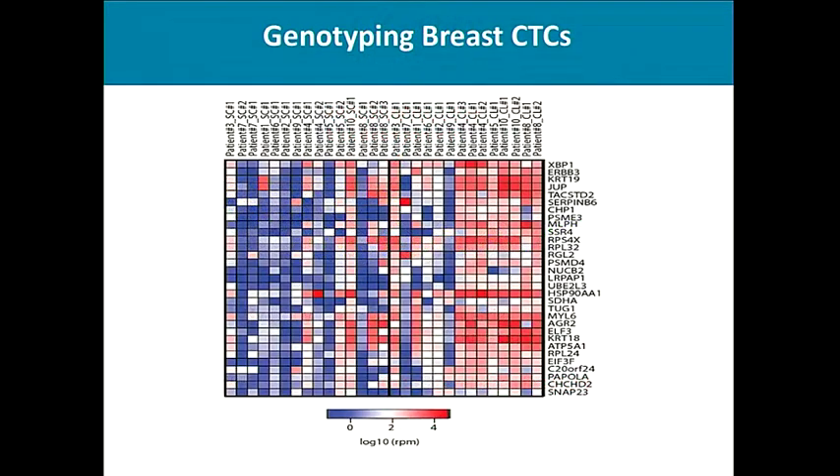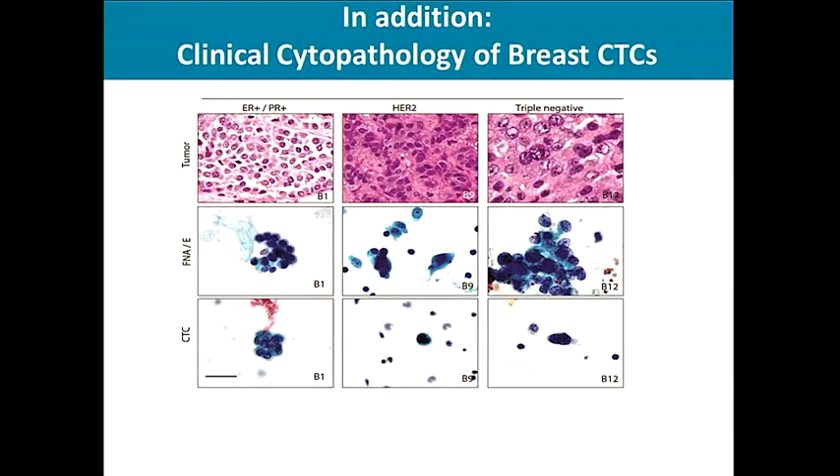It is possible to do deep sequencing from these breast CTCs. In addition, one can look at the cytopathology of the breast CTCs to examine the estrogen receptor, the progesterone receptor, and the HER2 receptor. This is a distinct advantage of CTCs over circulating DNA, where cytopathology cannot be assessed.